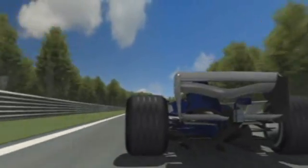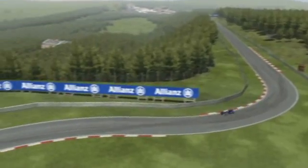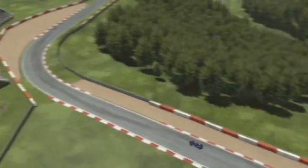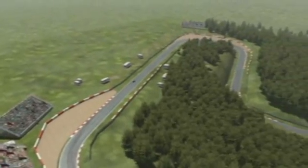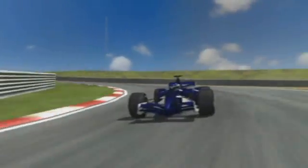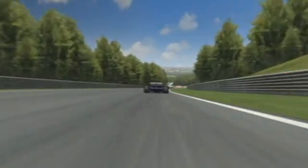In Belgium, the challenging corner combinations in particular separate the men from the boys. Wings need to be as low as possible and as steep as necessary, otherwise you lose lots of speed on the flat-out sections and through the fast corners. The weaker teams in particular drive at Spa with fairly flat wings to compensate for a lack of engine power. Long corners with a wide radius support this choice, as does the track's good grip.